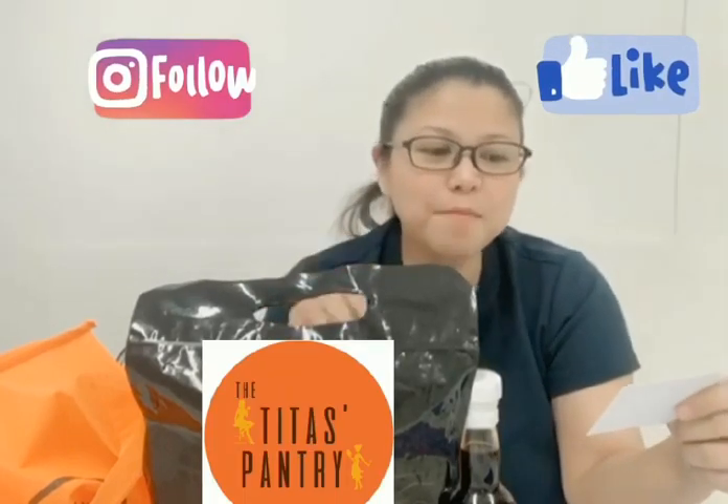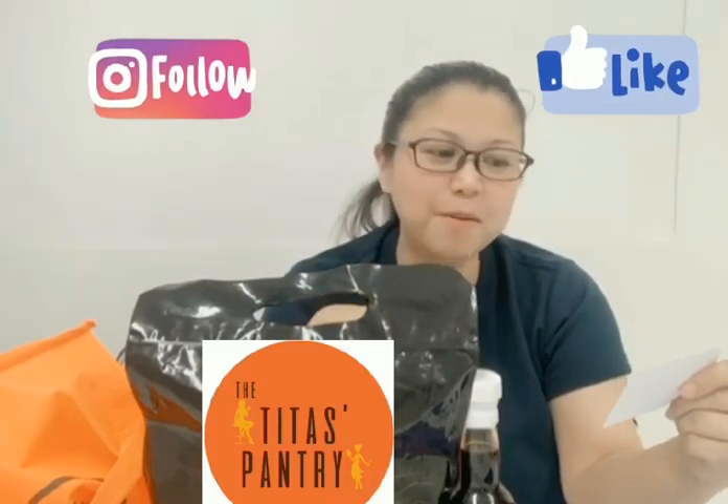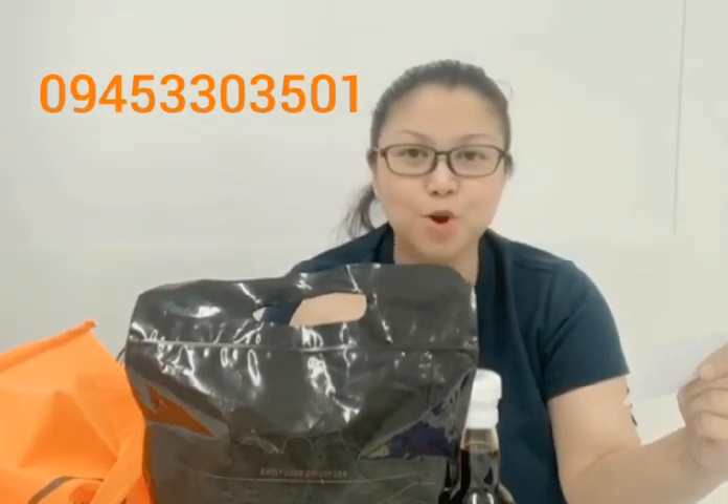All you have to do for recipes and more curated finds, just follow them on Facebook and Instagram at The Tita's Pantry, or contact them at 0945-330-3501. The Tita's Pantry — it's a must-have.